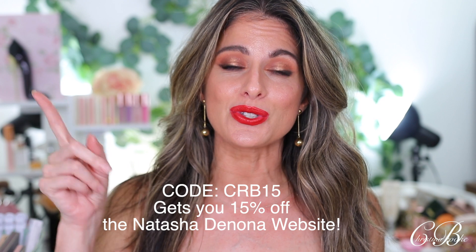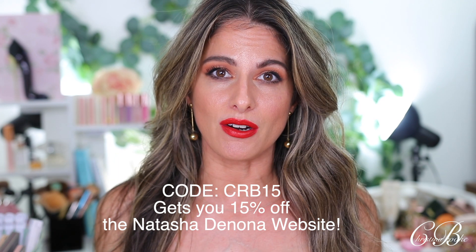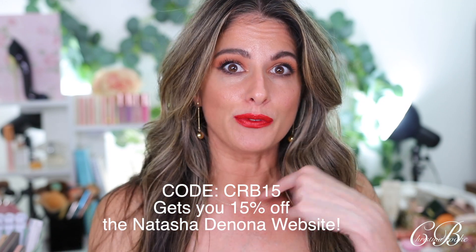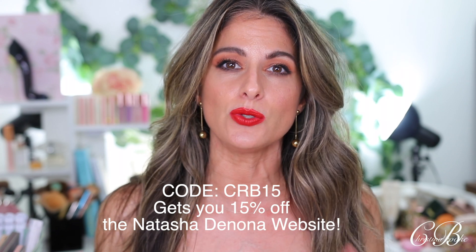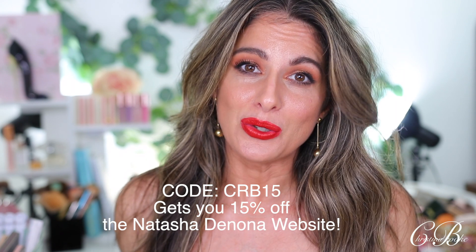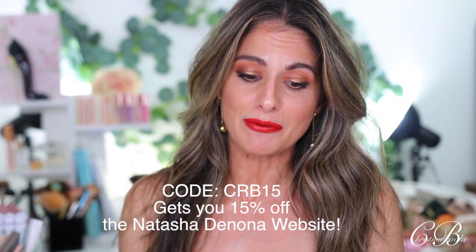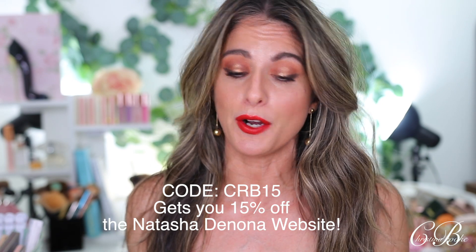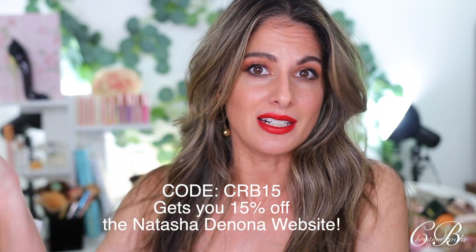I just wanted to forewarn you of that. Also, before I get into everything, I want to let you guys know that I am an affiliate with Natasha Denona, which means I can offer you 15% off her website. If you use the code CRB15, you can get 15% off even her new launches. I would also highly recommend the 'I Need a Nude' palette — if you can snag that one for 15% off, that is honestly my favorite.